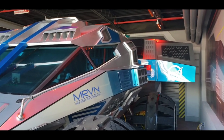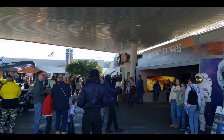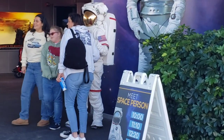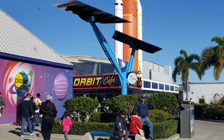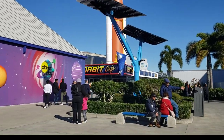Damn, look at this thing. A little space person — need a space person. Should we stop at the Orbit Cafe? No shortage of low-level puns.